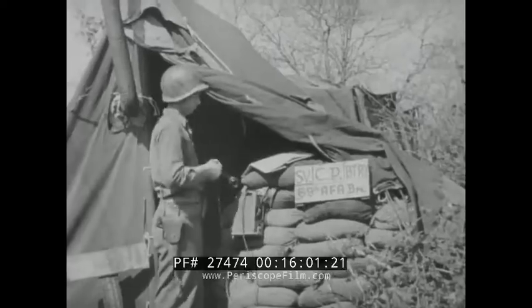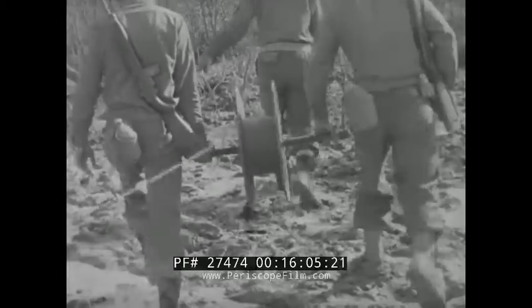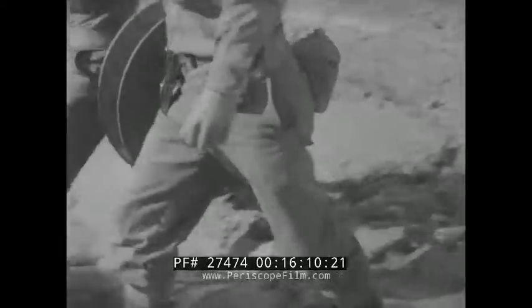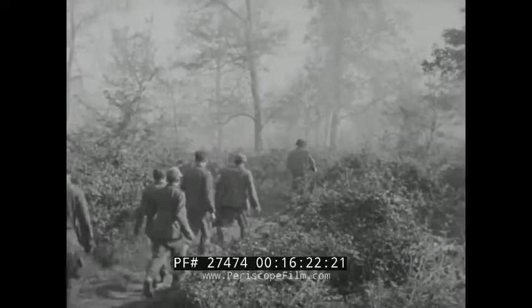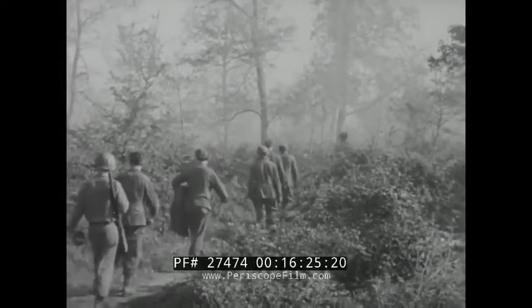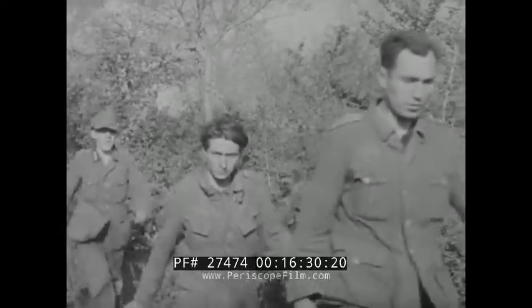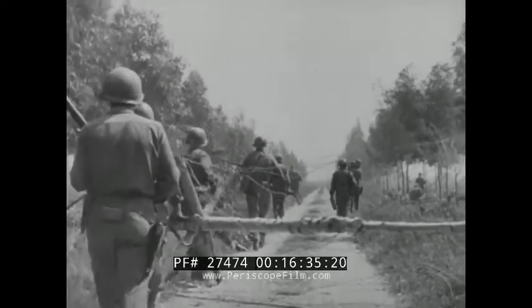Back at Battery Headquarters, the line is in and tests okay. Down it goes to the observers in the OP, by hand reel, over fields and swamps. The artillery is ready. And to bring the guns the information they need, a tired infantry patrol walks out of Nazi land back onto the beachhead. They're bringing a few unwilling immigrants with them, who will doubtless be detained by the authorities. Nazi prisoners, out of whose mouths needed information will leak during careful questioning.